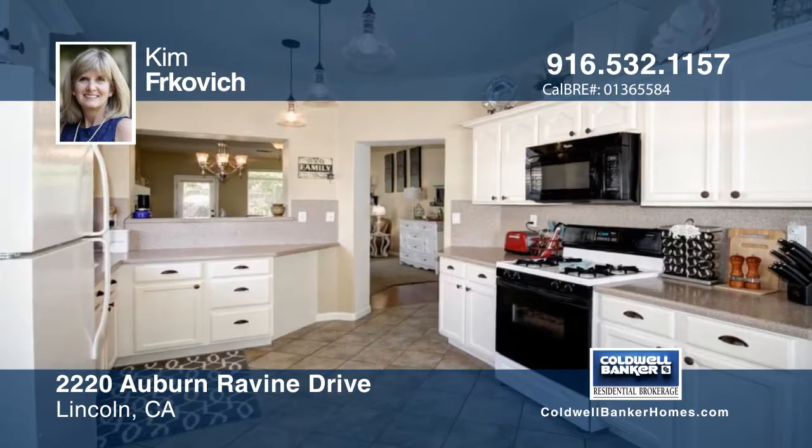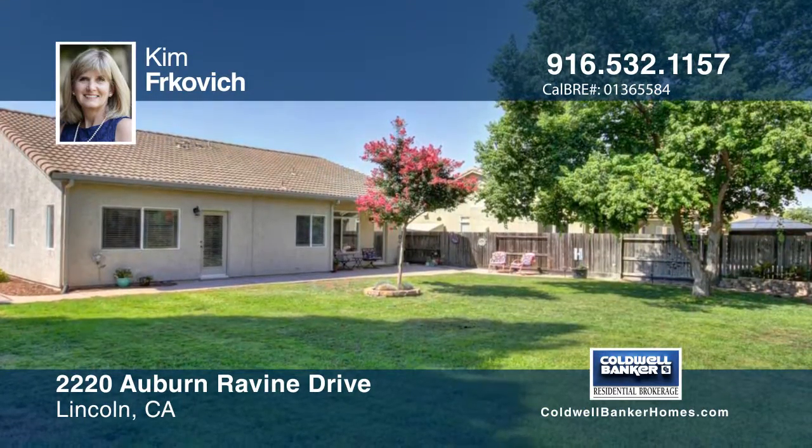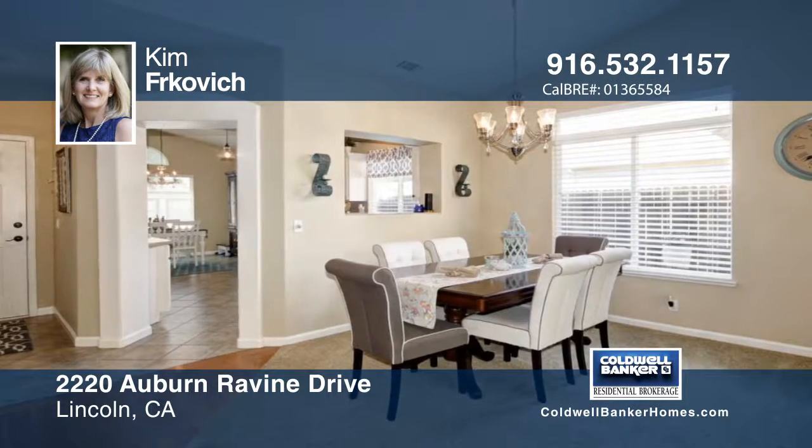The home features three bedrooms plus a den office and two full baths, both remodeled with granite countertops, tile flooring, newer fixtures, and painted cabinetry.